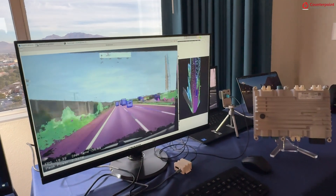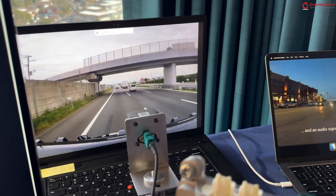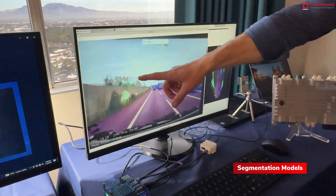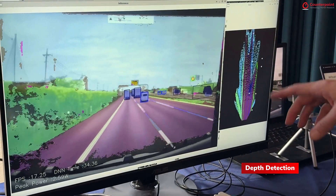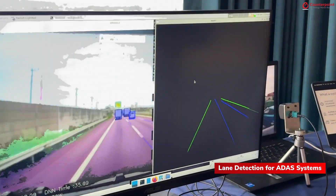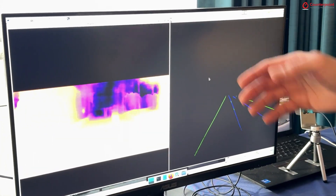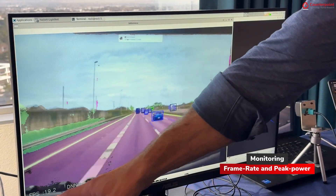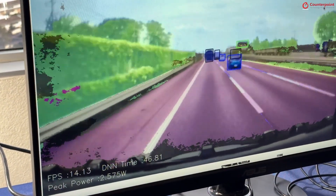A software company is showing their demo on a video screen. They are running segmentation models on this view, along with depth detection — that's one model. They're doing lane detection for ADAS systems, which is another model, and depth estimation is a third model. They're running all those models right now, measuring the frame rate and peak power. You can see it's two and a half watts — that's measuring the halo chip power consumption.